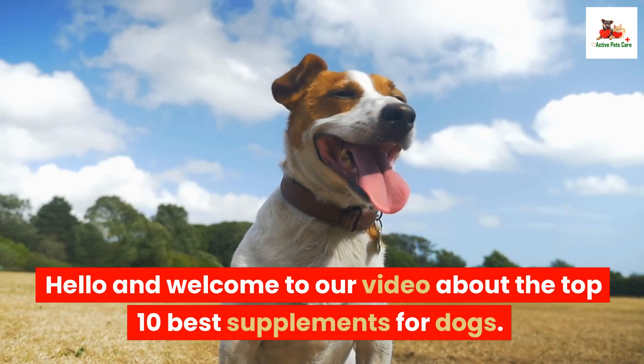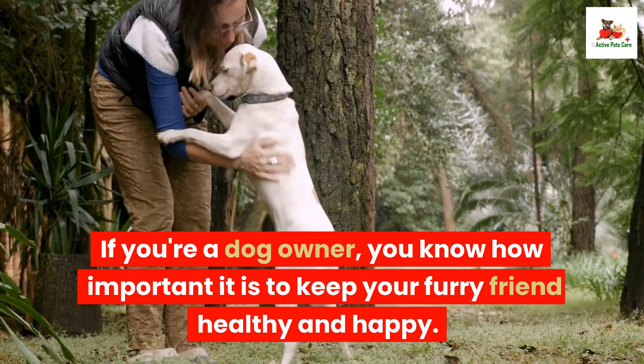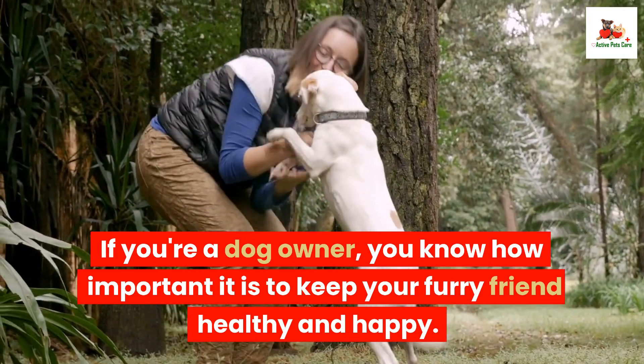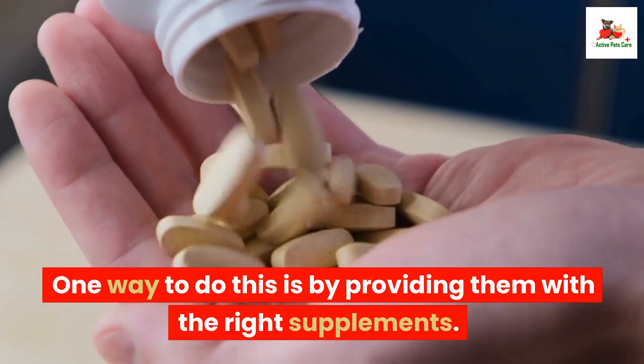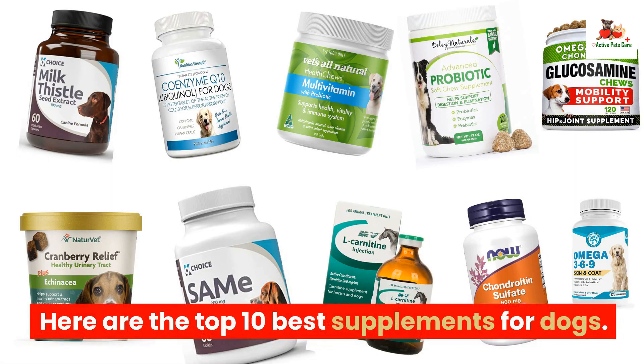Hello and welcome to our video about the top 10 best supplements for dogs. If you're a dog owner, you know how important it is to keep your furry friend healthy and happy. One way to do this is by providing them with the right supplements. Here are the top 10 best supplements for dogs.